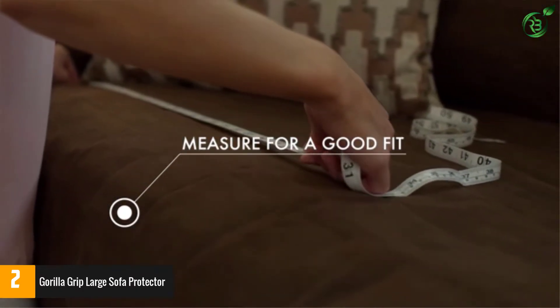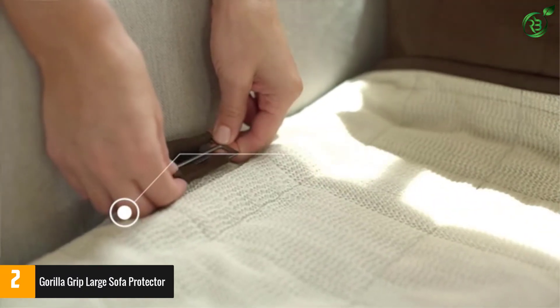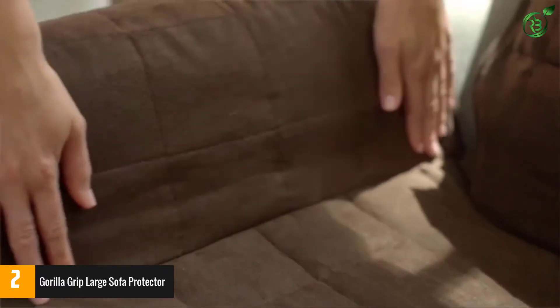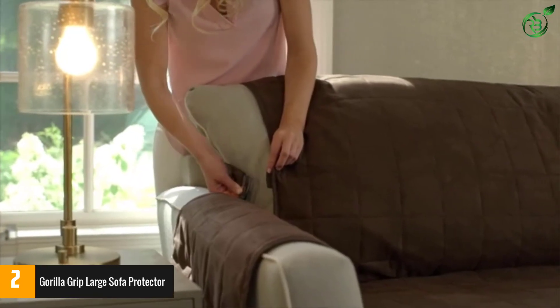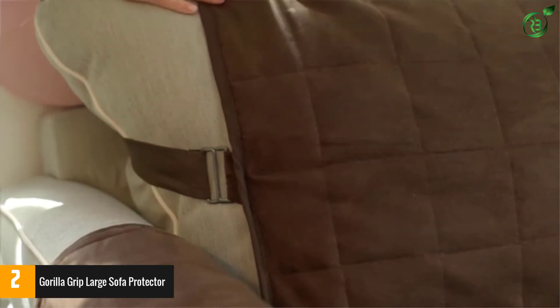Moreover, this cover fits most sofas with a width up to 70 inches. The thick and plush suede fabric feels comfortable and soft to your skin. The reversible design also allows users to use this protector in two different ways. Furthermore, the skid-resistant back does not slide off from your sofa.